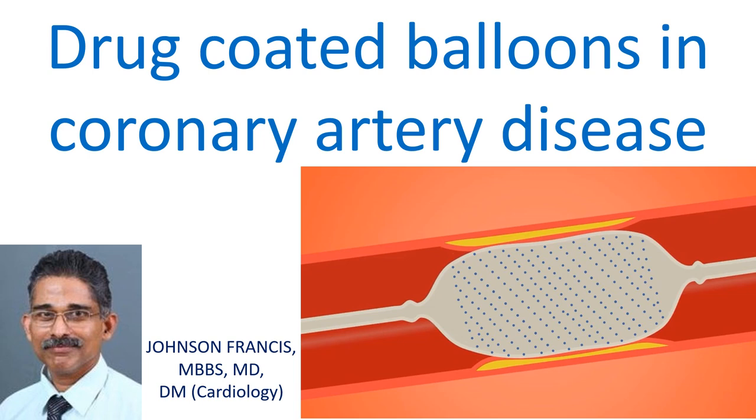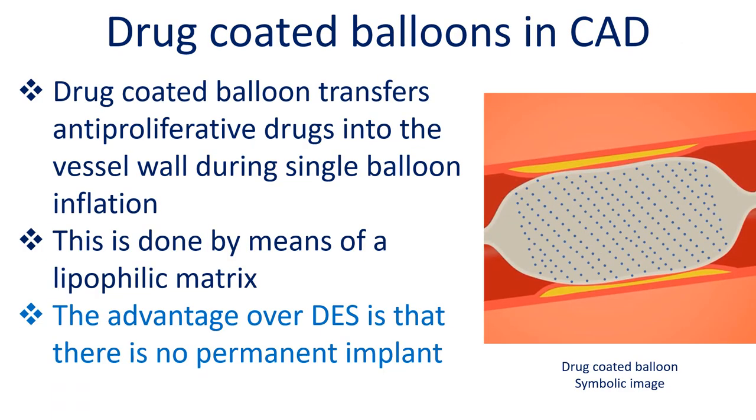Drug coated balloons are a novel therapeutic option in certain situations of coronary artery disease. An established use is for in-stent restenosis of both bare metal and drug eluting stents. Drug coated balloons transfer anti-proliferative drugs into the vessel wall during a single balloon inflation, by means of a lipophilic matrix.